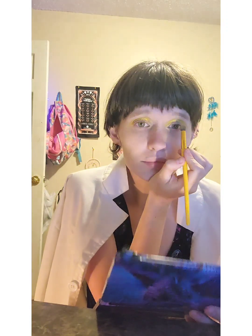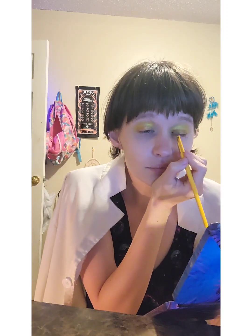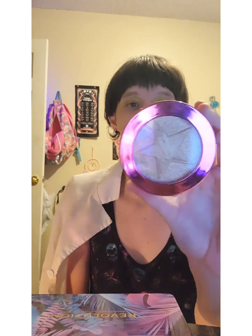Just blending the two colors in. Also, all these brushes that I'm using are from Lunamagic. Next, for a little bit of highlight, we are going to be taking the Jeffree Star Cosmetics Supreme Frost Highlighter Powder in the shade Snow Glow.